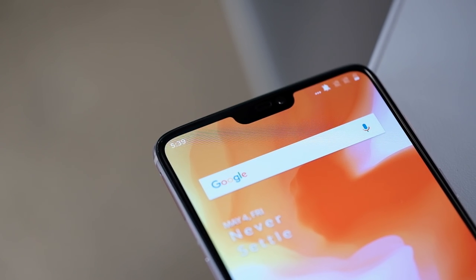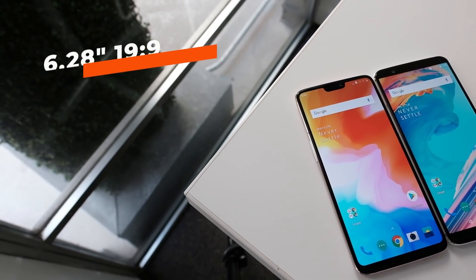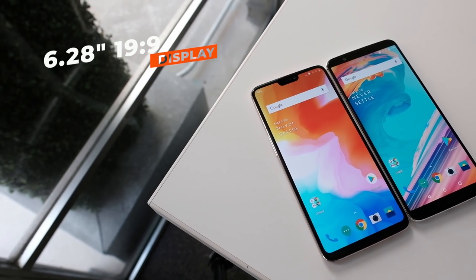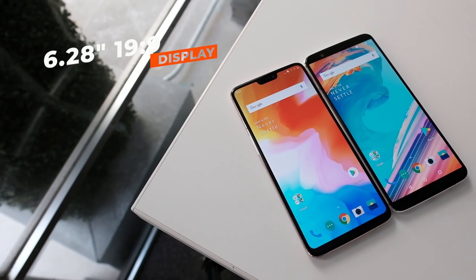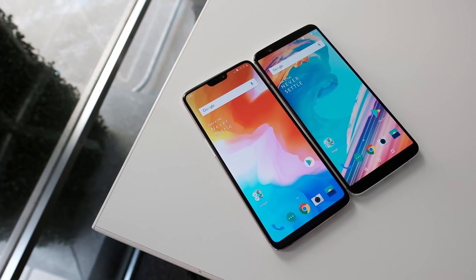The selfie camera is sitting right inside — you guessed it — a notch. OnePlus knows this was a questionable design decision, but they did it because they really think that extra bit of screen is worth it. That extra bit of screen equates to a 19:9 aspect ratio, as opposed to the 18:9 aspect ratio of the OnePlus 5T. OnePlus does know that a lot of people really don't like the notch, so they're going to give you an option to fill it in if you want.